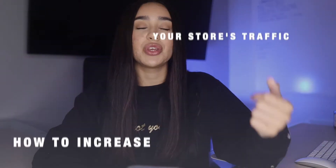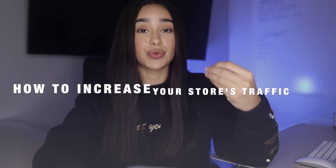As you can tell by the title, in today's video I'll be sharing how you guys can increase your store's revenue by increasing your traffic. In one of my previous videos I broke down three ways to increase either your clients' or your store's online revenue. However, this video is solely pertaining to one of those ways — how to increase your traffic.